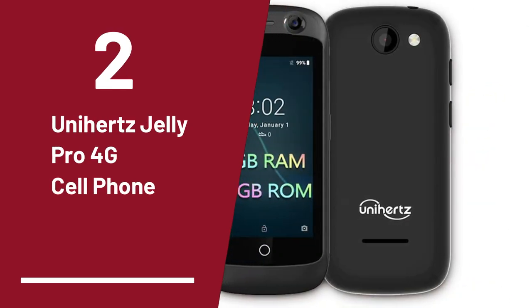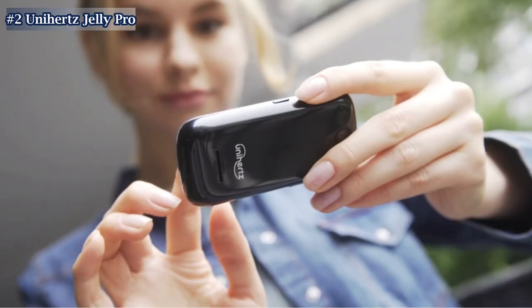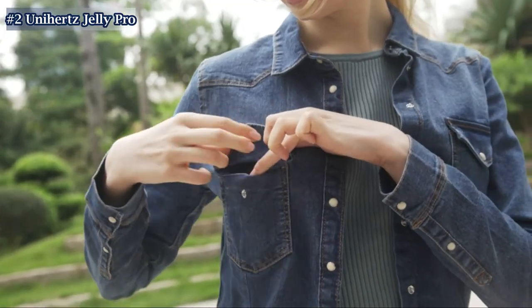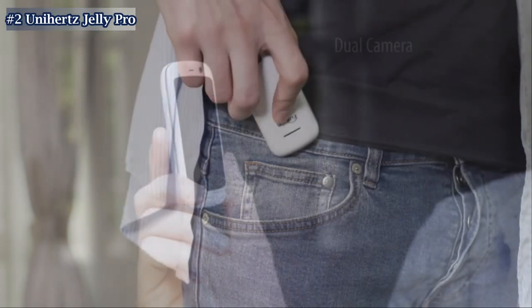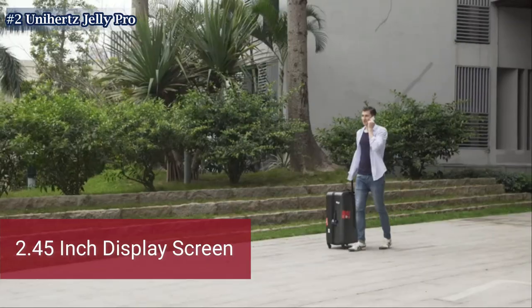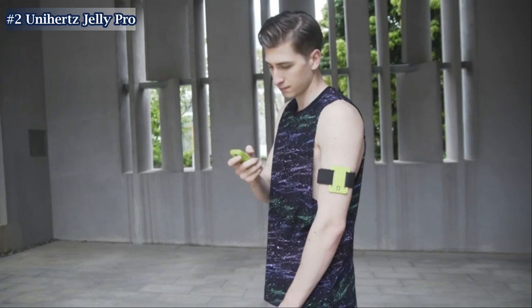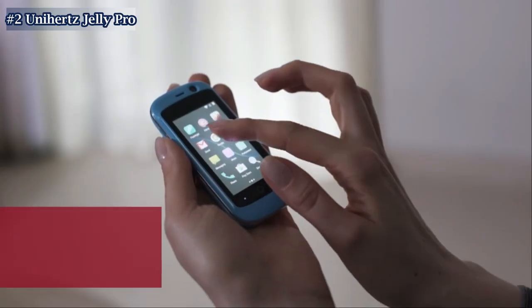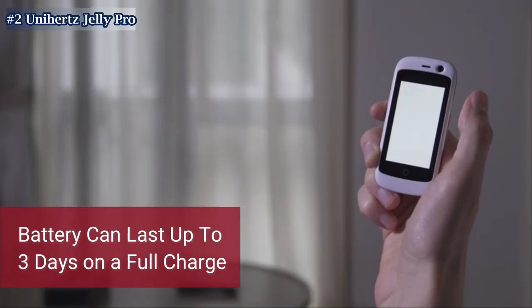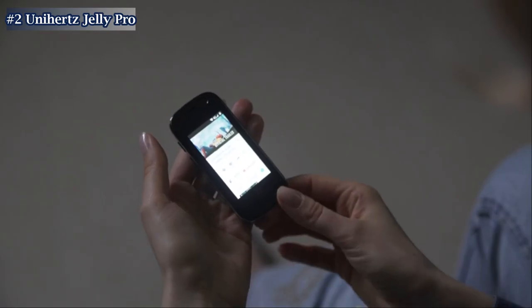The second product on our list is the Unihertz Jelly Pro, the smallest 4G smartphone in the world. The Unihertz Jelly Pro is a mini-sized smartphone with full features of Android 8.1 Oreo. It has a 2.45-inch display screen, 2GB RAM, and 16GB ROM. The Jelly Pro is designed to be small and compact, making it easy to carry around in your pocket or purse. It has a replaceable 950 mAh battery that can last up to 3 days on a full charge, making it ideal for people who want a small, lightweight smartphone that is easy to carry around and use on the go.